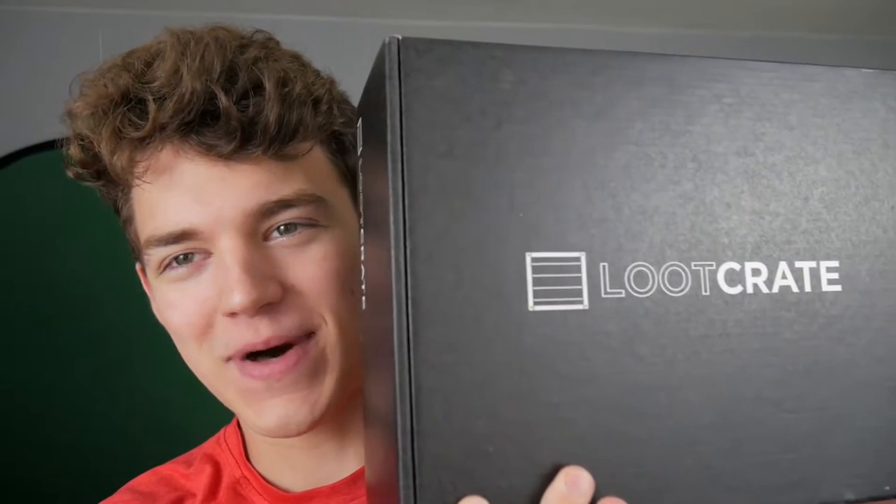What is up guys? It's Jake back with another loot crate — another loot crate unboxing.